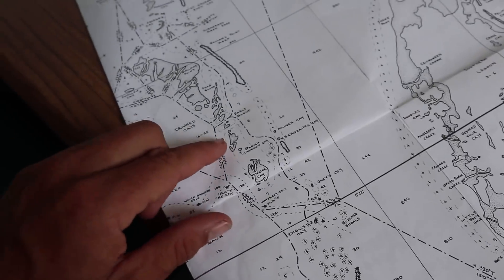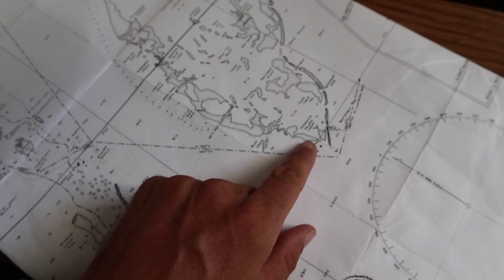We are right here at Spanish Lookout Key. We'll be heading southeast to get down to the southern end of Turneffe.